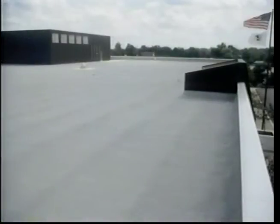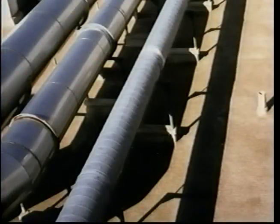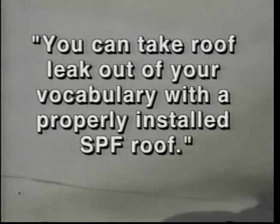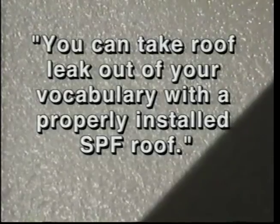According to Rick Prendel of the Metropolitan Museum in New York: "We chose an SPF roofing system because we simply cannot afford to have roofs that leak." This Sears store in St. Louis and this JC Penney's in California depend on SPF to protect priceless inventories. Auto giants such as General Motors and Ford have learned the benefits of SPF roofing systems. According to Al Fisco at American Greetings Corporation: "You can take roof leak out of your vocabulary with a properly installed SPF roof — I know we have well over a million square feet of SPF throughout our company."